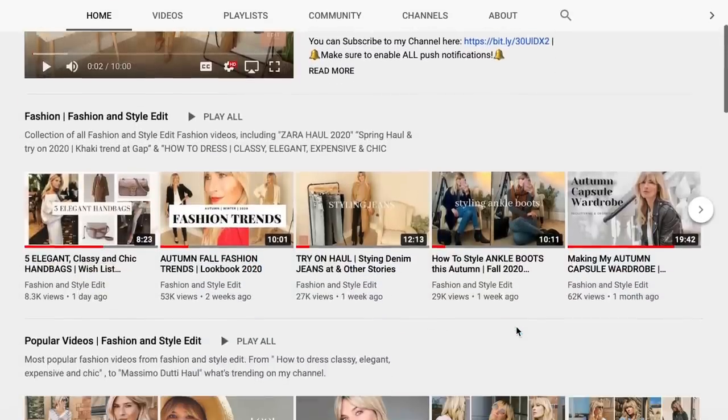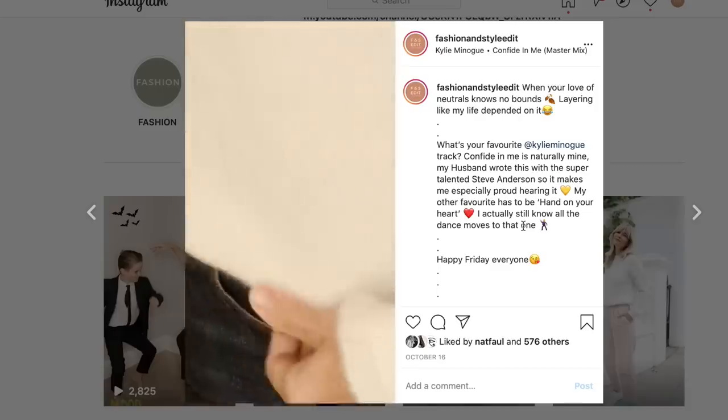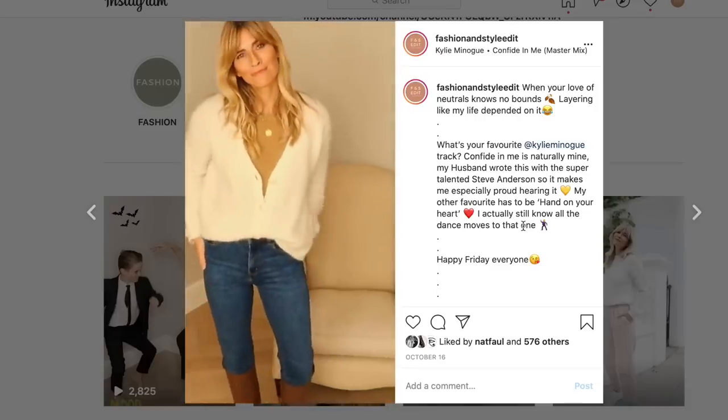If you're not already subscribed to my channel it'd be really lovely if you could do so, and don't forget you can follow my daily style pictures over on Instagram at fashion and style edit.